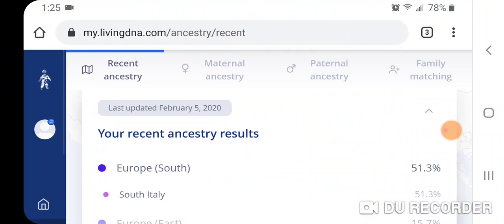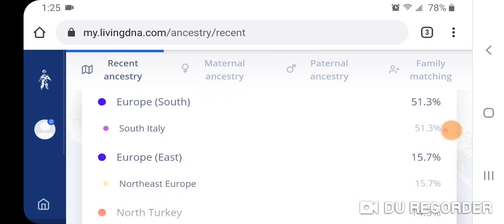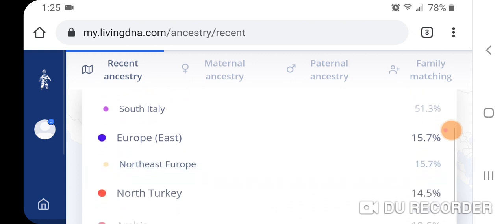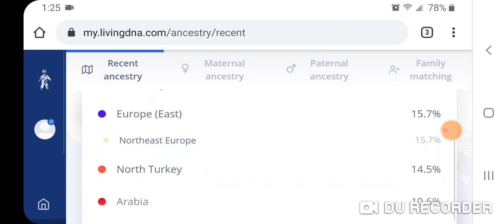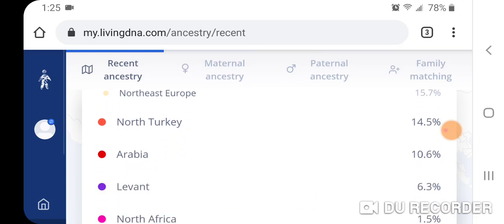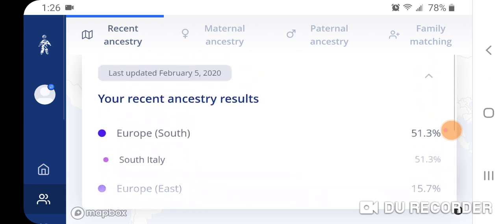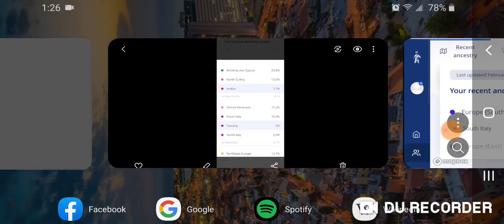My new updated results, updated February 5th, 2020: my South Italy increased a lot and now it's 51.3%. My Northeast Europe went up a little bit. North Turkey went up a little bit. Arabia went up a little bit. And I finally get Levant, but it's only 6.3%. North Africa is about the same. I'm also going to show you my parents' results.